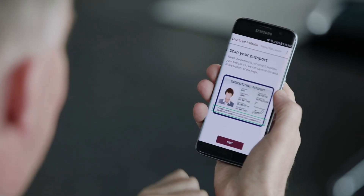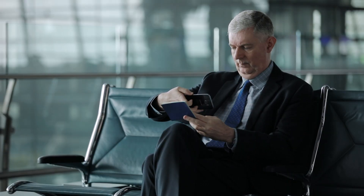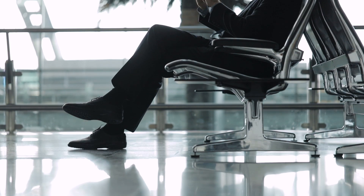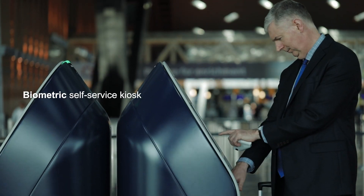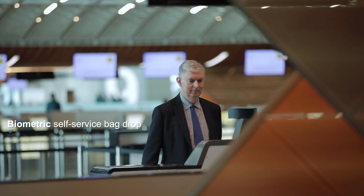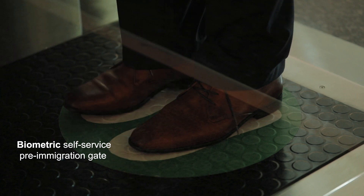Our vision is that passengers will register at the first touch point with their flight details, passport information, and facial biometric. From there, at downstream and subsequent touch points, their face will become both their passport and boarding pass, eliminating the need to present documents at each stage and providing a seamless, frictionless experience.